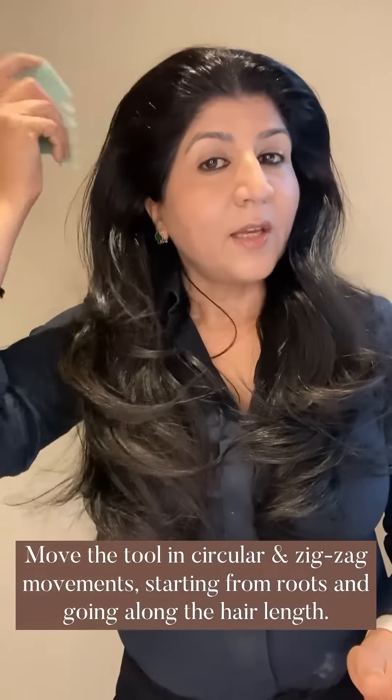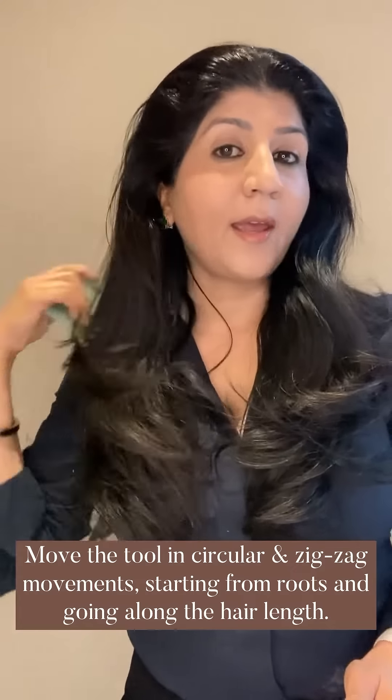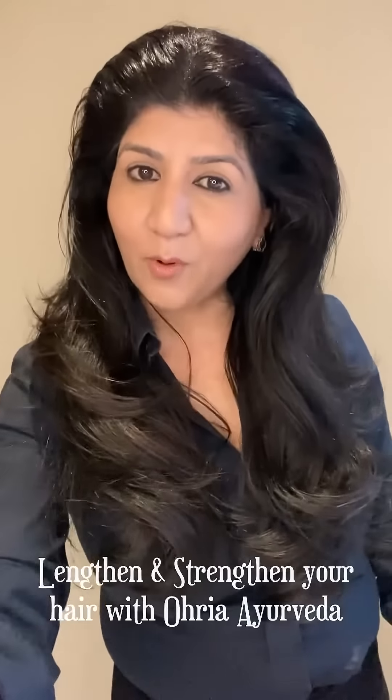Once you spray the entire scalp with the Keshya Vitalizer, gently rub the scalp to stimulate the follicles in circular movements, taking them all along your hair, as well as zigzag movements. This will further support blood circulation, making your hair healthy. Lengthen and strengthen your hair with Ohria Ayurveda. See you next time.